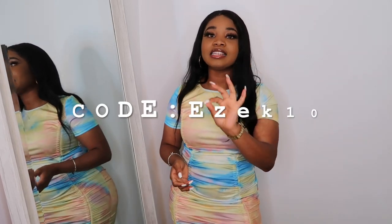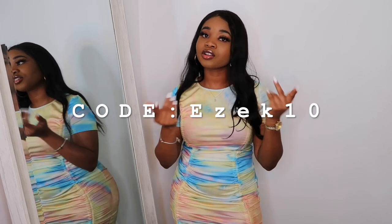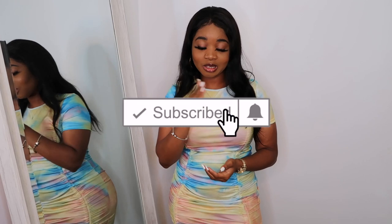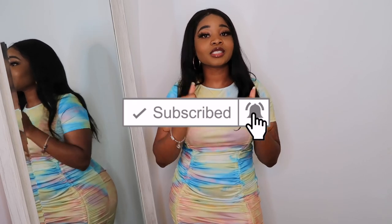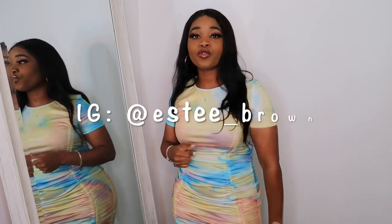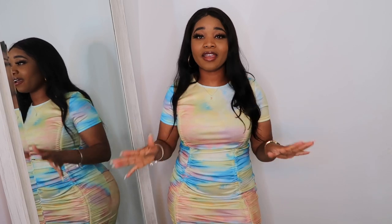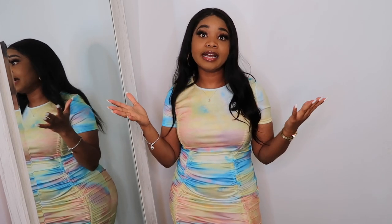I also got a discount code for 10% off — it's EZEK10, because I got y'all. So y'all better be subscribed to my channel right now. If you've lasted this long, subscribe, like this video, comment, share it. Tell me what you think. Make sure you follow me on Instagram so you can see how I styled the whole outfits. Let's get on with the video.